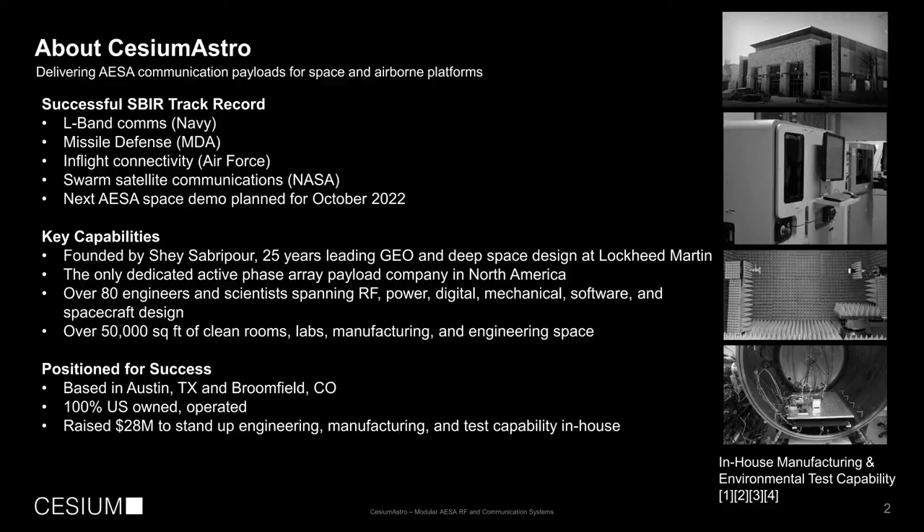We just celebrated our five-year anniversary in January of 2022. In that time, we have successfully delivered hardware on a number of contracts, both commercial and defense, including L-band communications, missile defense, in-flight connectivity, and swarm-based satellite communications. We're planning our next spacecraft demonstration for October of 2022. We were founded by Shea Sabarpour, a 35-year industry veteran with over 25 years of experience at Lockheed Martin developing communications systems supporting geo and deep space missions.